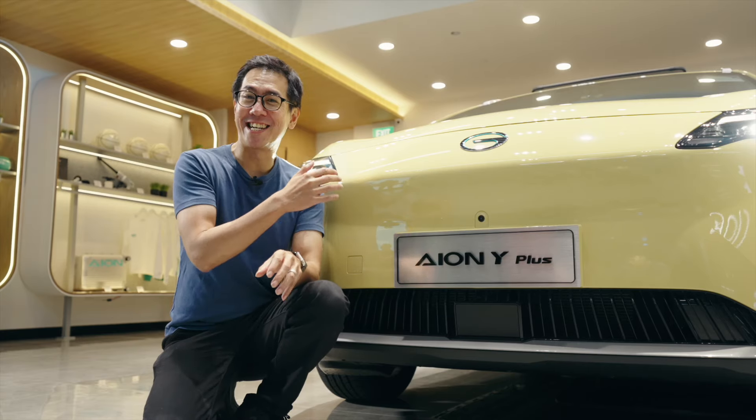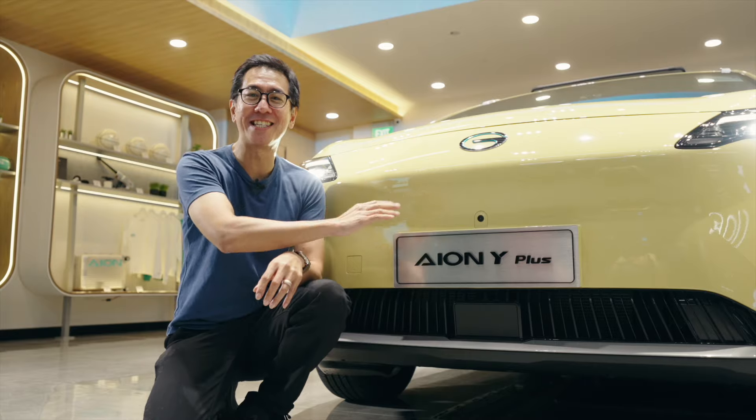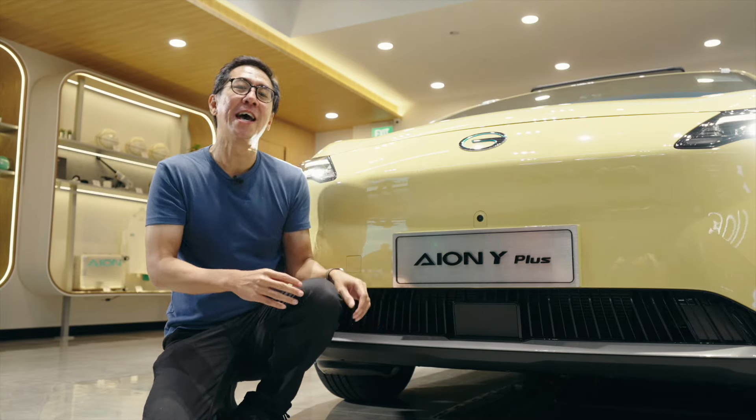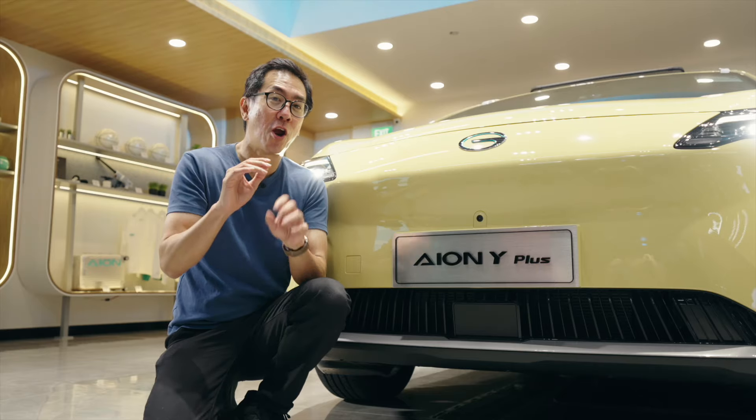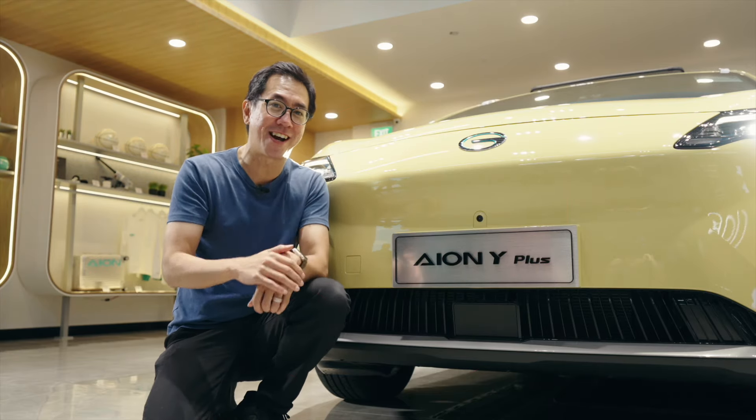You can really tell it's an electric car. Look at how clean the front end is — not much grille area here. And it has that smooth modern look that so many electric cars do. But I want to show you five really eye-catching things about this car.